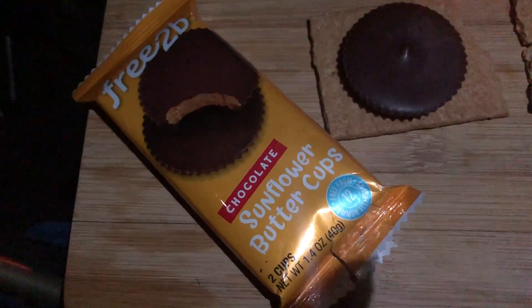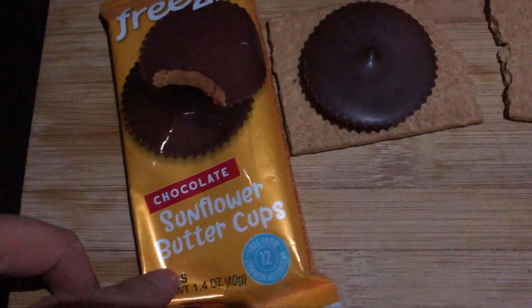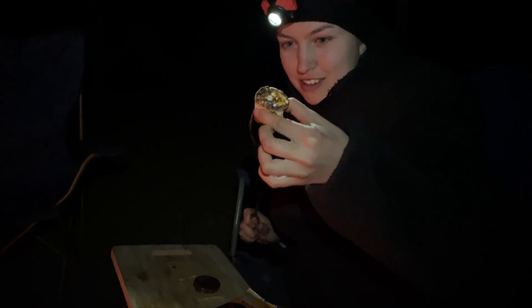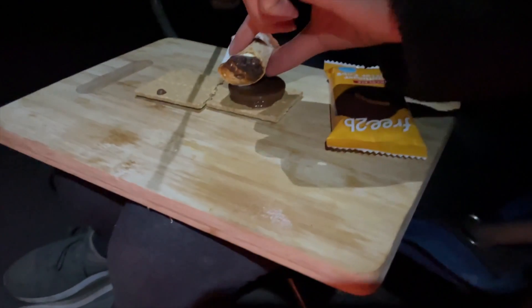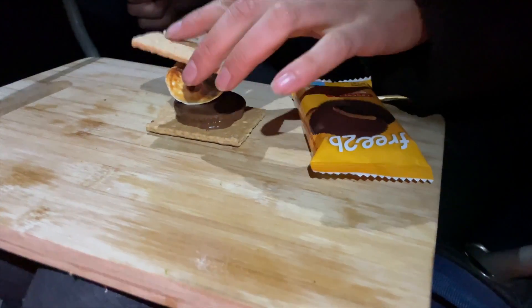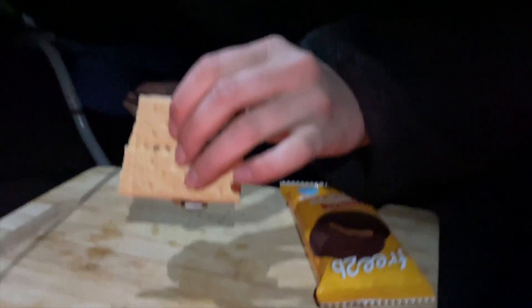I'm going to try a new s'mores combination. I have these vegan sunflower buttercups that I'm going to put in the s'mores. I've got my perfect vegan marshmallow, I'm going to put that onto the sunflower buttercup, squish it down, and it's good to go.